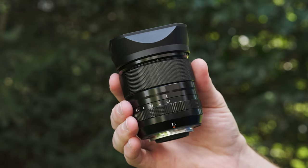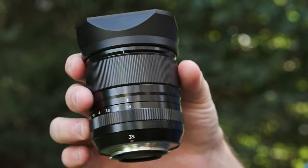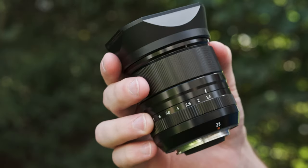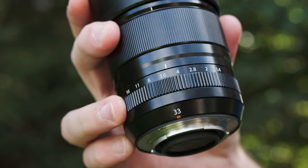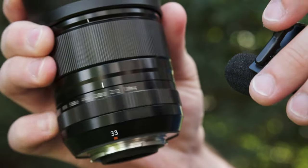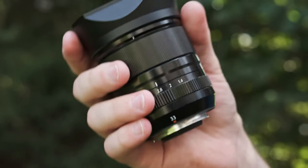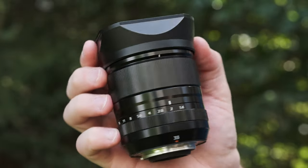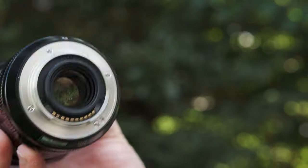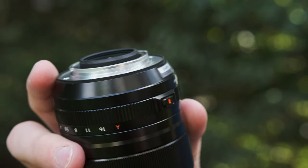Let me cover the physical aspects of the 33 1.4 now. It's just beautifully made — it has all of the new Fujifilm prime features. There's a nice clicky aperture ring that sounds and feels really tactile and useful. It also has a fully metal mount, as you'd expect at this price point.